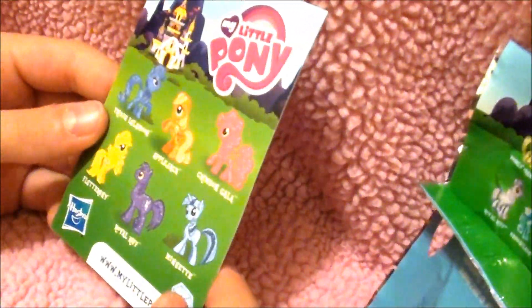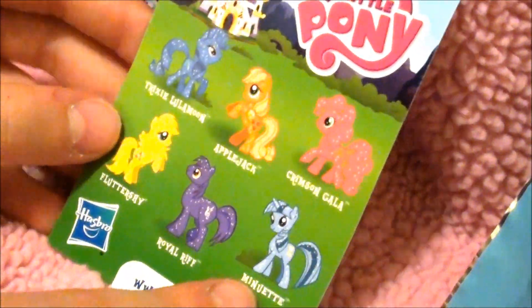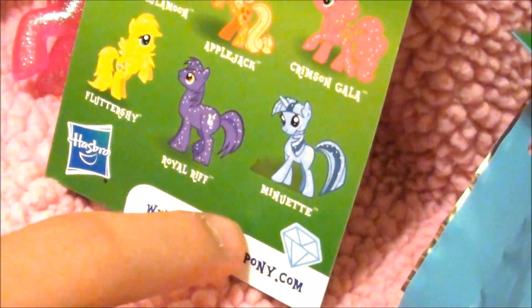There are so many other cool ponies on the back here. This one is really cool — I hope I get it. Bye, guys!